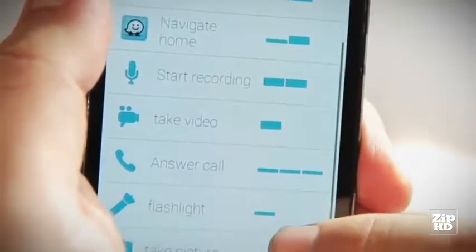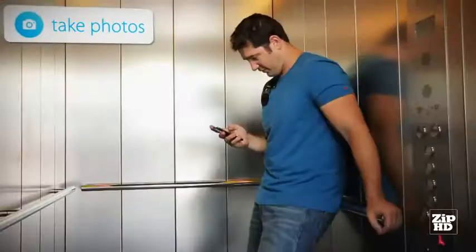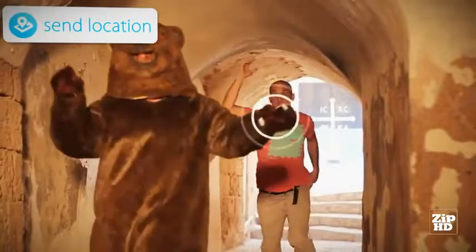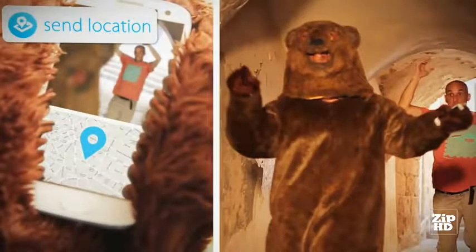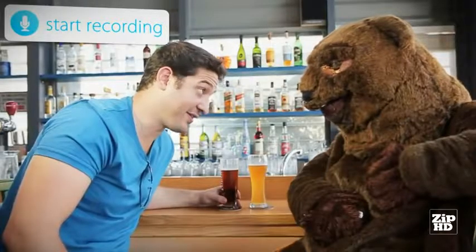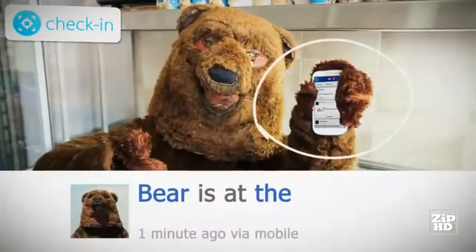Here are some of the many things you can do with your Pressi: take instant photos and upload them to your favorite social network, turn on your LED light, send your location for emergencies, start a discreet tape recording, and check into your favorite social network, and much more.